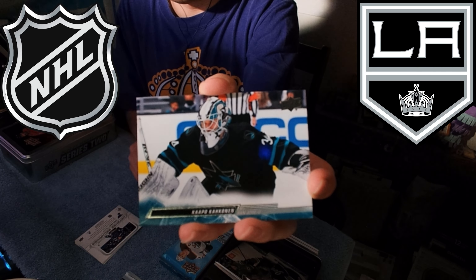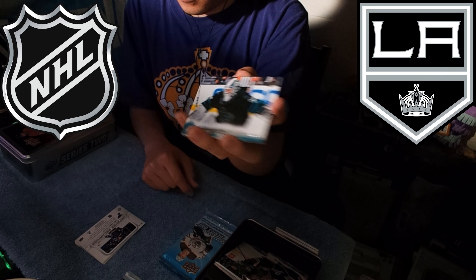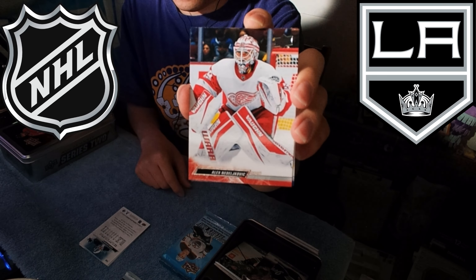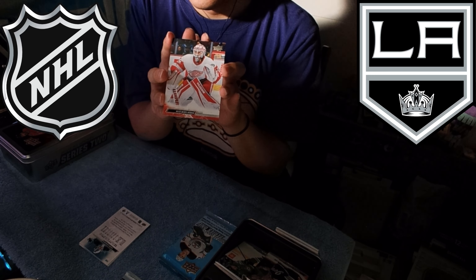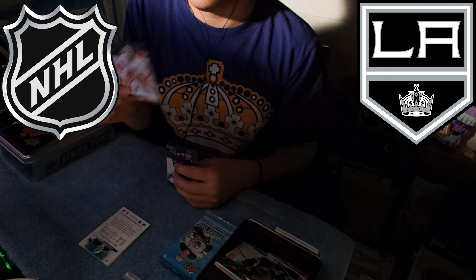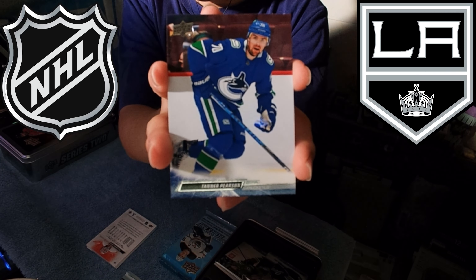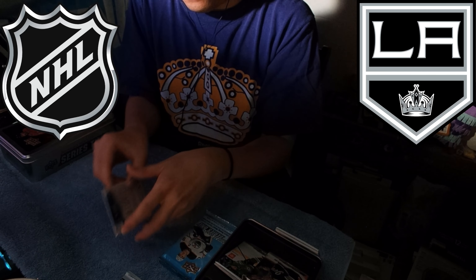Then Kapo Kakko, Ranger — not really sure why he gets a horizontal card, maybe it's a design choice. Alex Nedeljkovic — vertical goalie card as a Red Wing. I was very disappointed to see the Hurricanes let him go; I thought he played great but they didn't want him anymore. And Tanner Pearson — one of my favorite players when he was a King! I love this. So we got a few cards to look at.